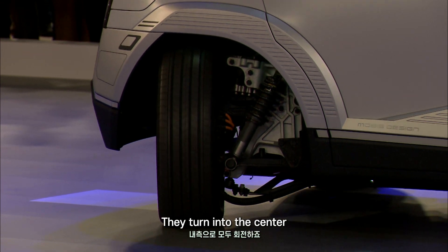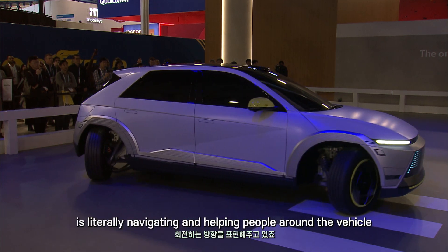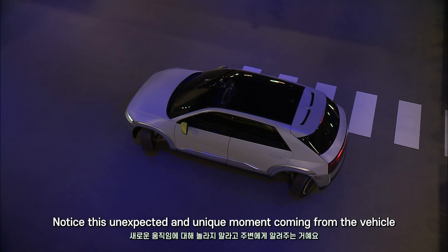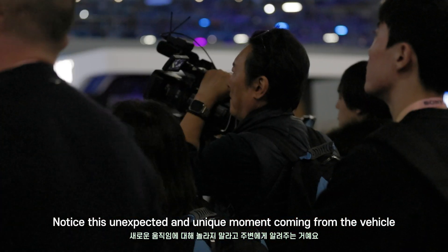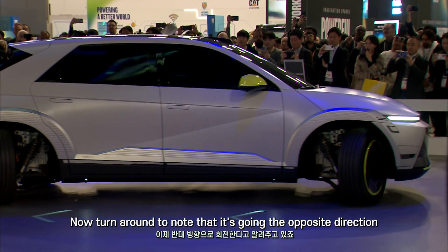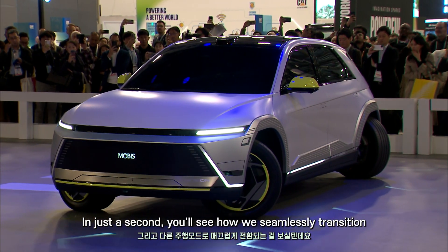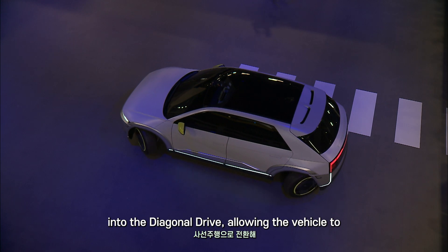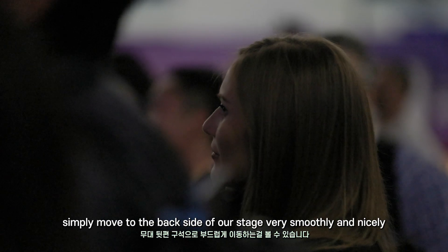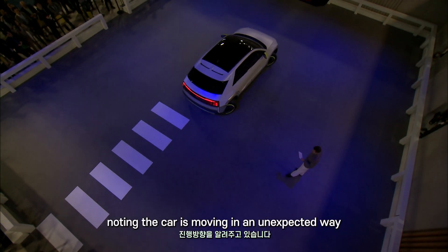Love that — look at those wheels turning into the center. Notice that ground projection is literally navigating and helping people around the vehicle notice this unexpected and unique movement. You see how those arrows on the ground projection now turn around to indicate it's going the opposite direction. In just a second, you'll see how we seamlessly transition into the diagonal drive, allowing the vehicle to simply move to the backside of our stage very smoothly. You'll see those ground projection arrows again notating the car is moving in an unexpected way.